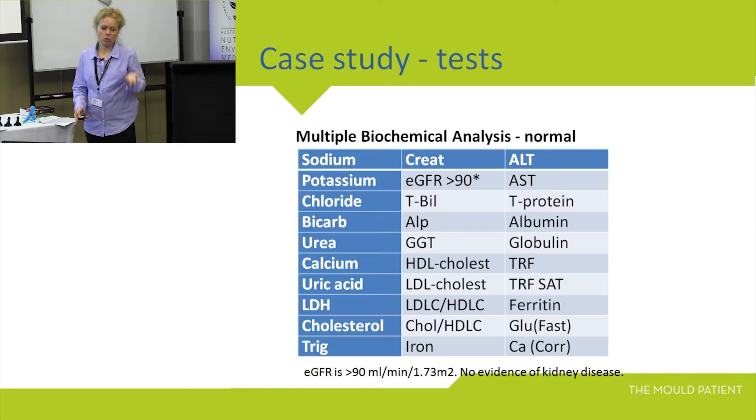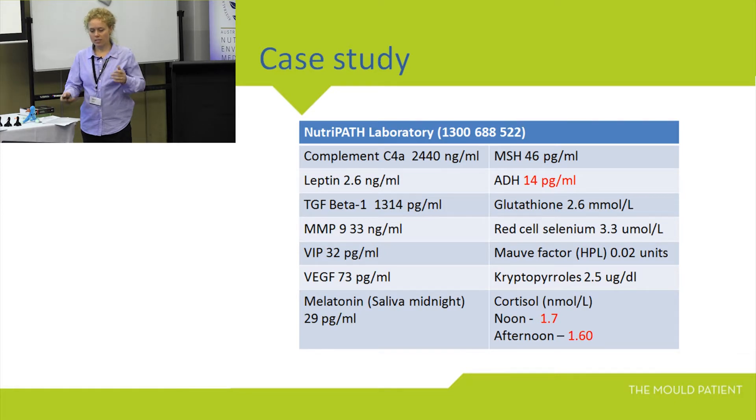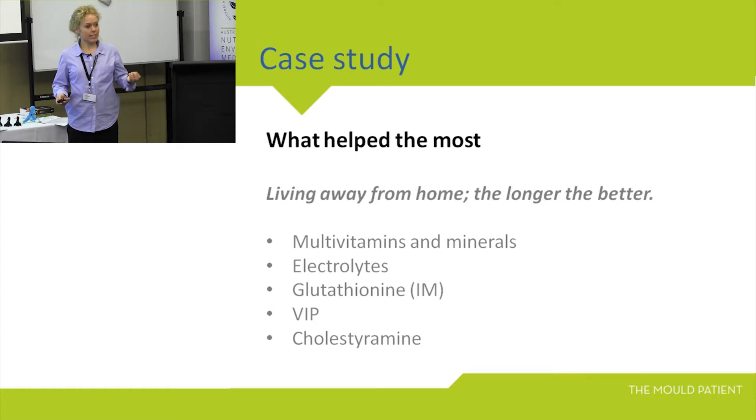I got her to do all the tests that Shoemaker recommends. Nutripath in the last two months are now doing these inflammatory biomarker tests — they have not been available in Australia before that. Within three months of moving out of her house, her visual contrast sensitivity test went from positive to negative — a really good marker to determine she was getting better. She said of all the things she'd done — intravenous glutathione, going to the States, spending tens of thousands of dollars on treatment — the thing that helped most was not living in her house. The air sample results were off the charts; we could no longer go in that house without a full face respirator and Tyvek suit. But you couldn't see the mould and you couldn't smell it.